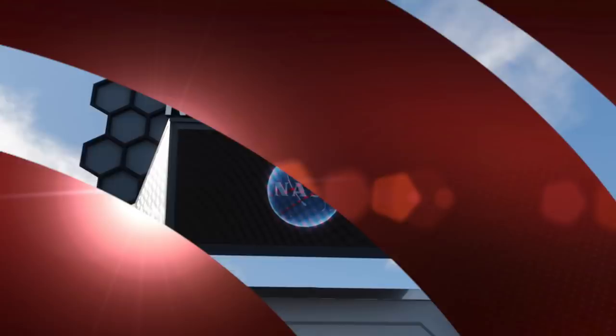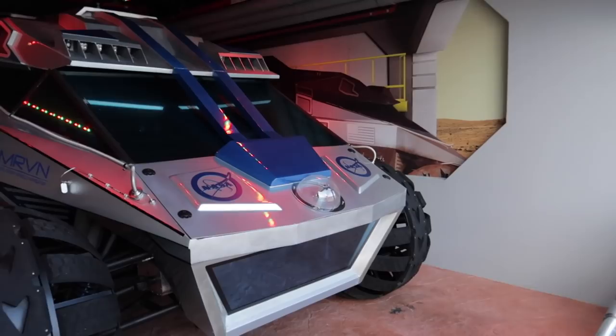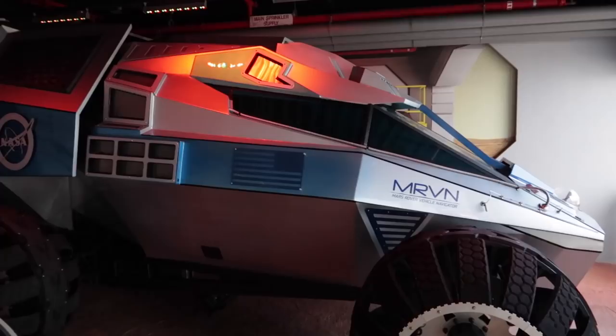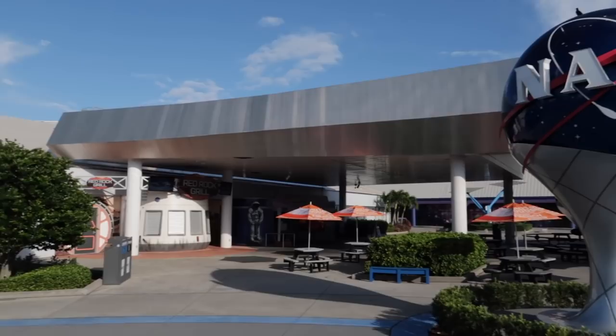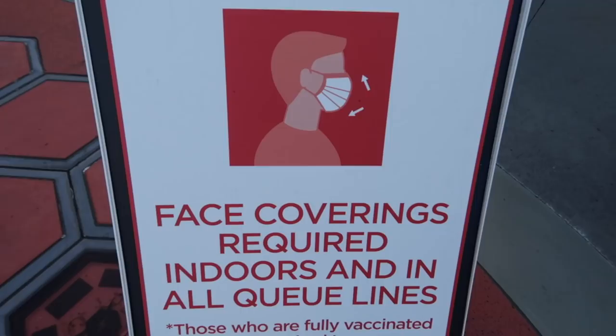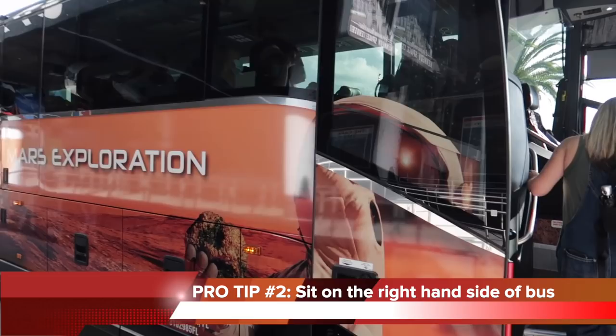As we're waiting in the queue for the bus, I'm going to take a look at the Mars rover - Nikki's holding my spot. All of the rovers that have been to Mars so far have been automated and given instructions from operators on Earth. The Mars rover vehicle navigator would be operated by humans as part of a long-term Martian settlement. We'll take a closer look at this area after our bus tour. Pro tip: when riding the bus, try to sit on the right side - it should give you better views.